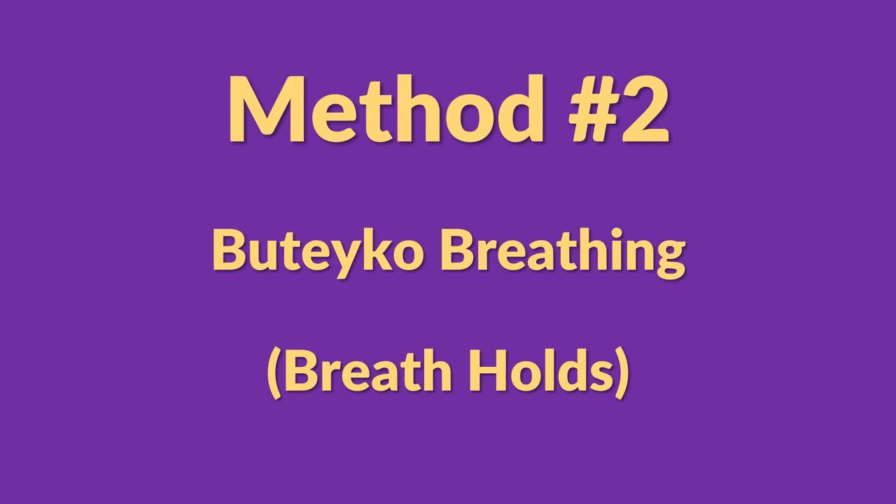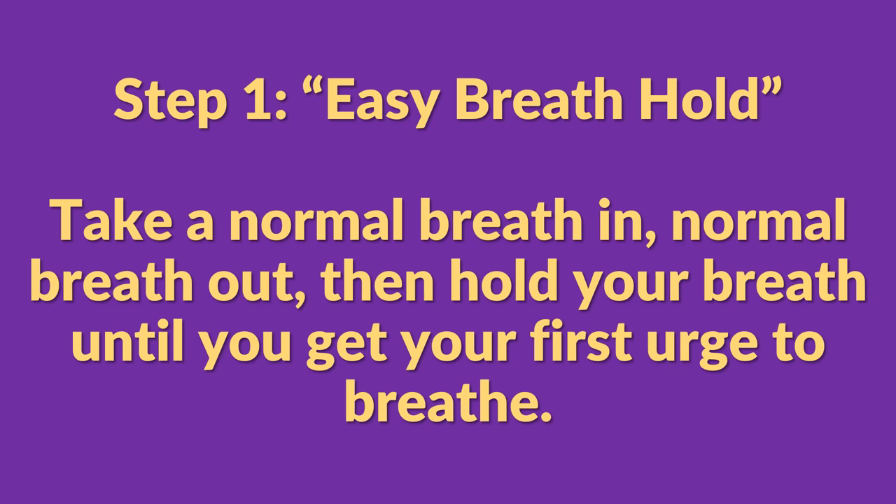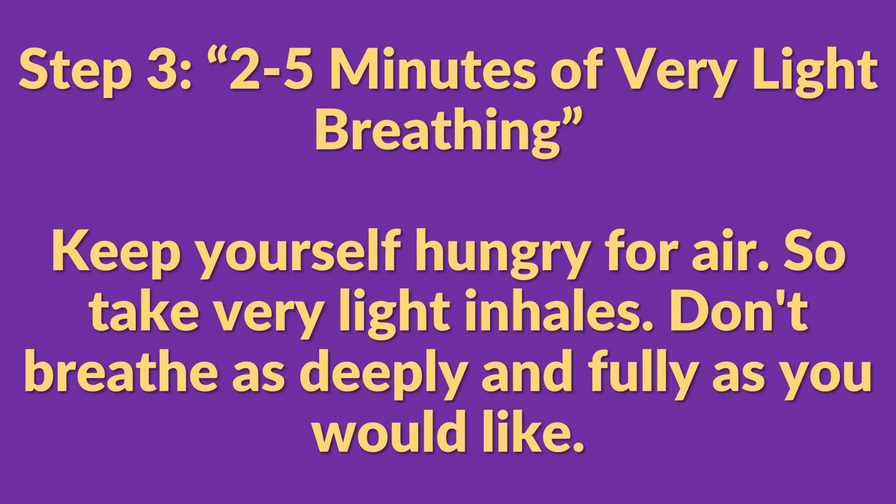The second thing I did was a breathing exercise called Buteyko breathing. The first step is to do an easy breath hold: take a normal breath in and a normal breath out, then hold your breath until you get the first urge to breathe. For me this is about 25 to 30 seconds, but for you it could be a little longer or shorter. Then take a one-minute break and just breathe normally in and out through your nose.